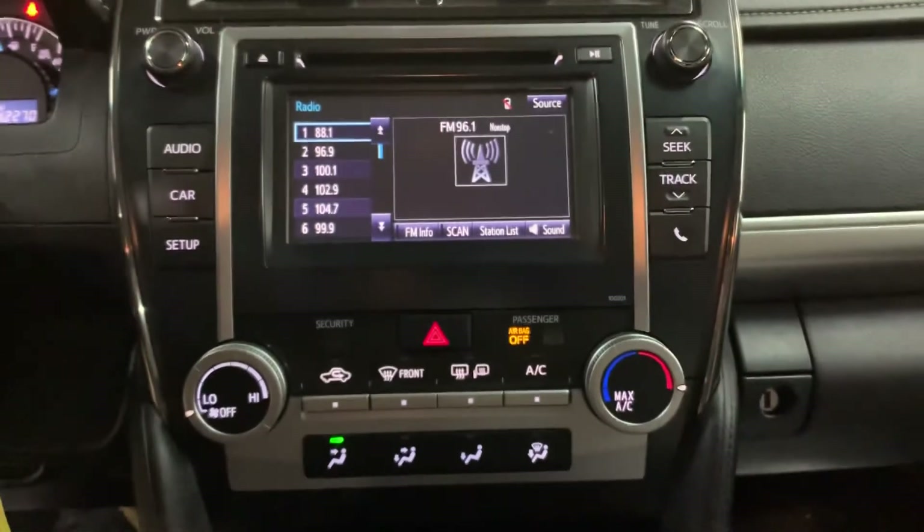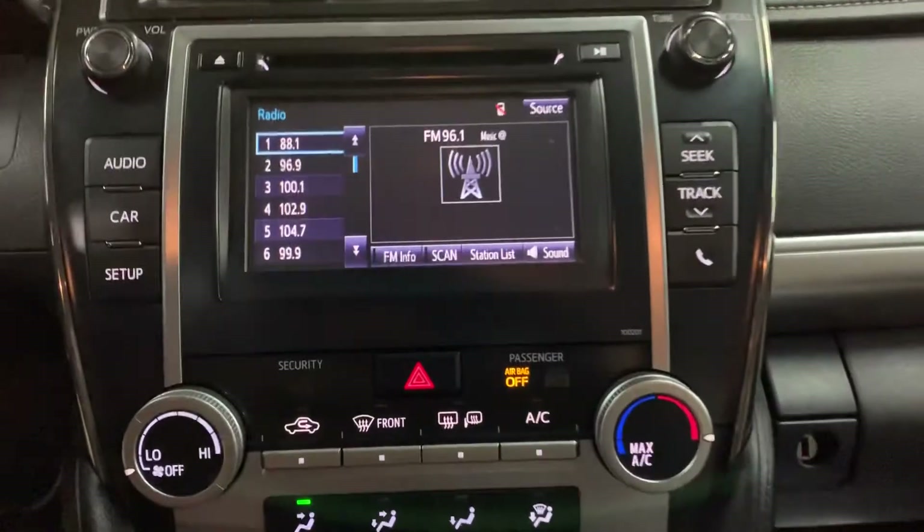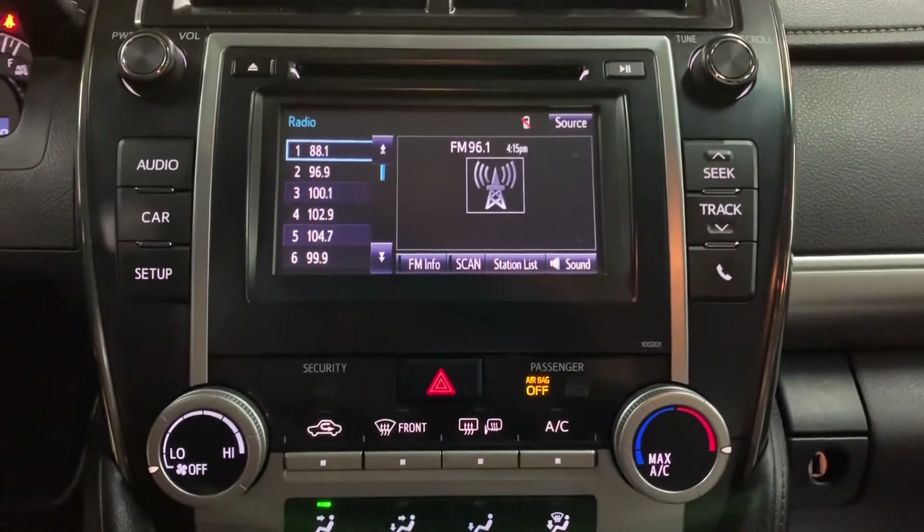It does come with Bluetooth. You're also going to have USB and aux support — it's really hard to see, but the USB and aux support is there. You're still going to have your CD player and your AM/FM radio. Those are your media options in this vehicle.